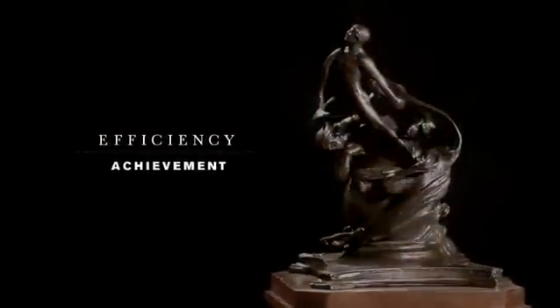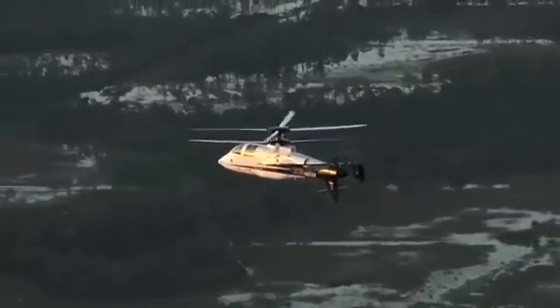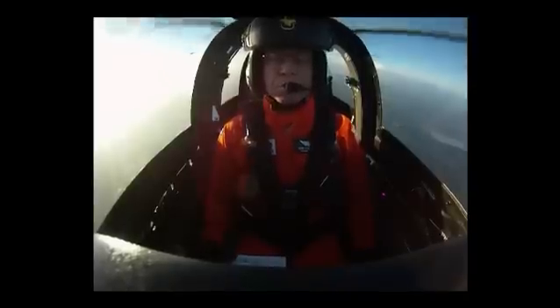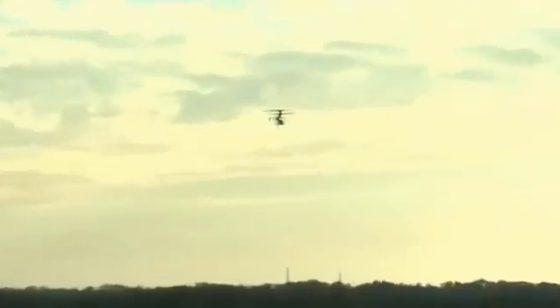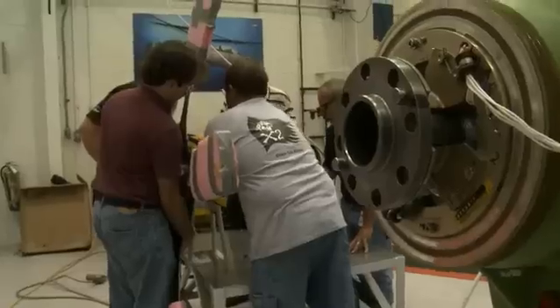You're expecting to see a penalty paid in performance with either fuel flow or maneuvering performance, and that didn't happen. The lift-to-drag ratio is the highest in the industry — it's the highest of any rotorcraft in the world.